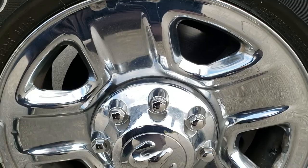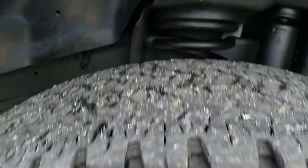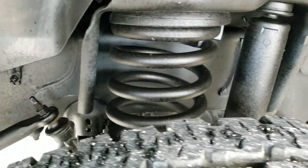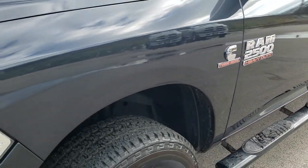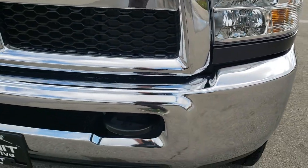It has steel rims with chrome covers and Firestone Transforce LT275/70 R18 tires, with right around half the tread left. Frame and underbody is very nice and clean. As far as I know everything is stock on this truck. Max Steel Metallic — one of the better looking colors on the Rams.